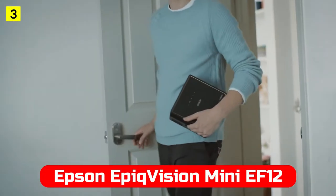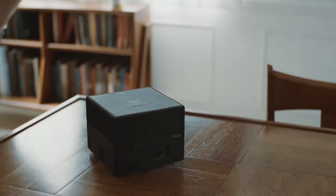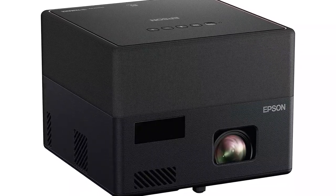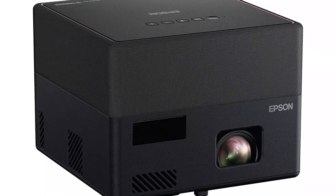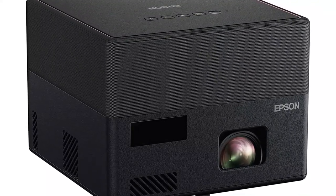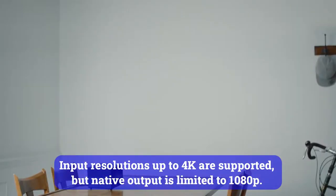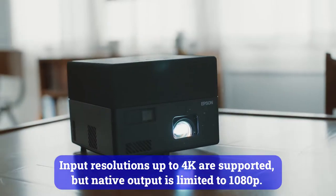At number 3 is the Epson Epic Vision Mini EF12. Among the best mini projectors available, the Epson Epic Vision EF12 looks great, produces a high-quality picture, and is incredibly portable. In ambient light, its brightness is modest at 1,000 lumens, but it works fine. It runs on Android TV, which provides integrated streaming apps and access to the Google Play Store. Input resolutions up to 4K are supported, but native output is limited to 1080p.